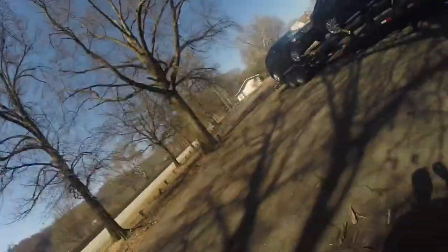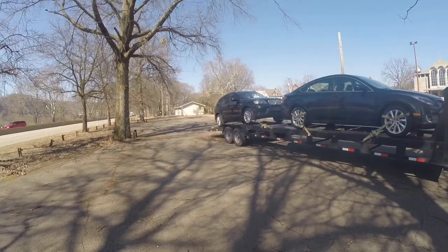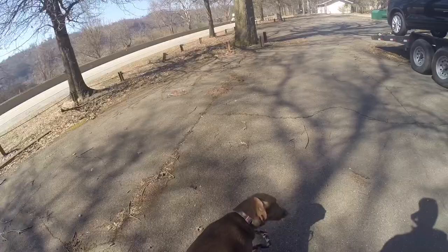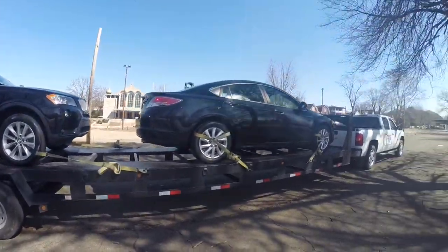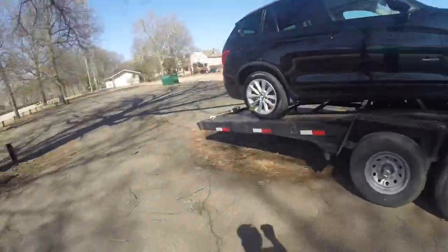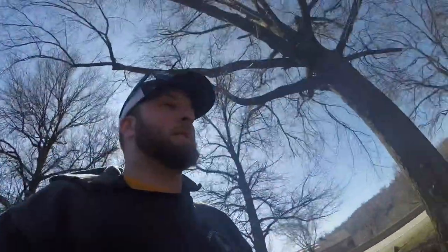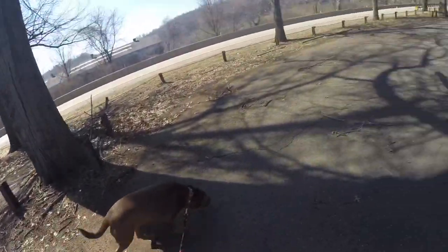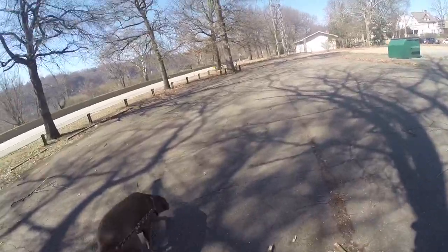We got the first one dropped off and the second one picked up for today — swapped out the Audi with a BMW. BMW's headed to Richmond. We're waiting on the customer to get to his house so we can deliver his Mazda to him. We got plenty of time today so we're relaxing. We're making good time even though we're not really doing anything right now. It feels good to take a minute and relax and not be running around like yesterday.